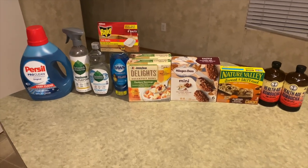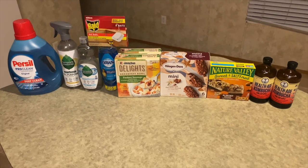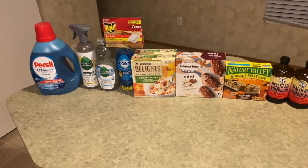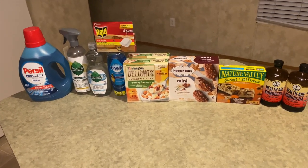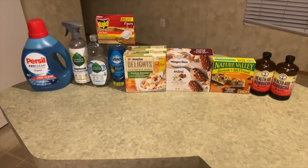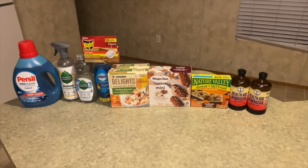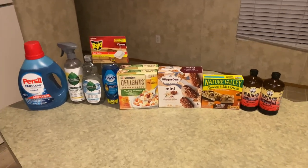The Persil was the most expensive item at $13.97, but I'm only paying $1.75 for 100 fluid ounces — very happy and excited about that! I completed both bonuses and it was a great, great haul at Walmart.